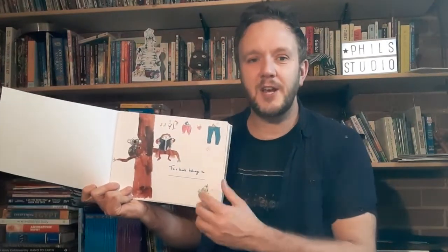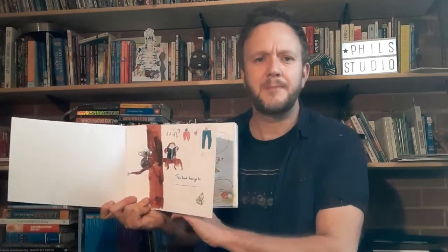First, the child can personalise the book by writing their name here, and here we have some drawings created by children from schools across Doncaster. More on that later.